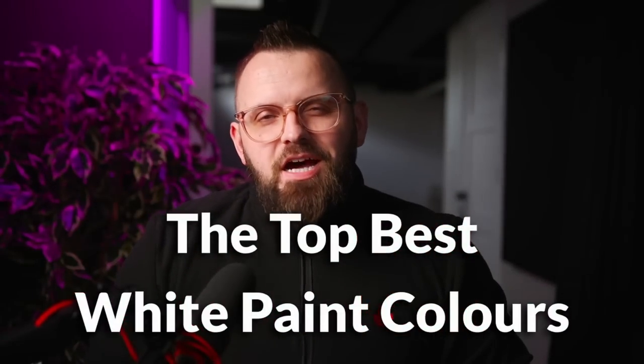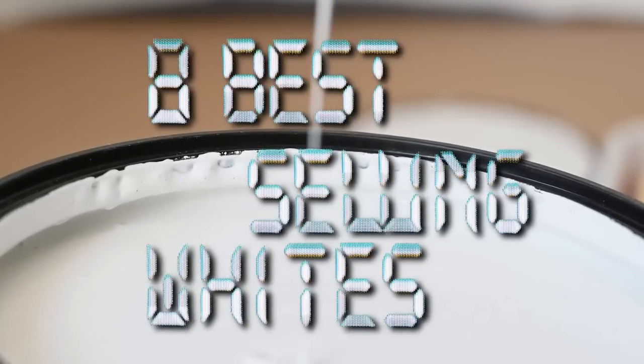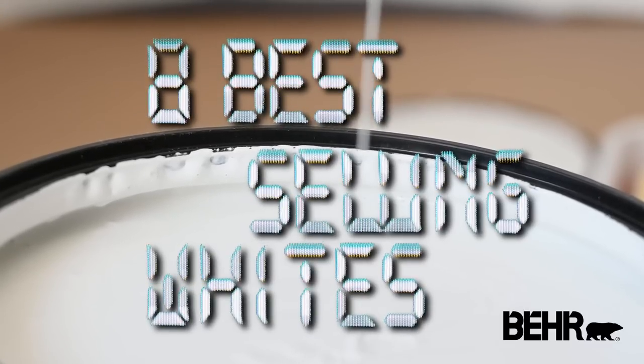These are the top best white paint colors to use in your home. We know this because they are the eight best-selling white paint colors by Behr Paint. Before we get into these colors, I wanted to go through the three whys of white paint.